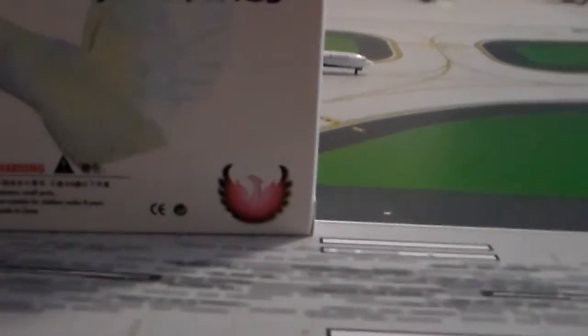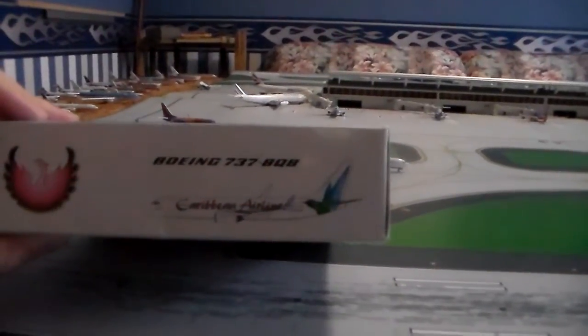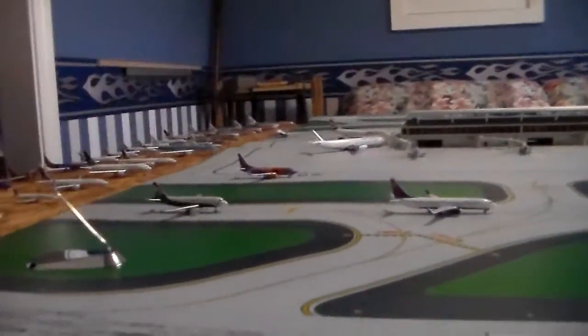Right here you've got the Phoenix logo and the usual information — contains small parts and stuff. On the top you've got the model and the Phoenix logo, and the other side is the same thing. That's pretty much it for the box.